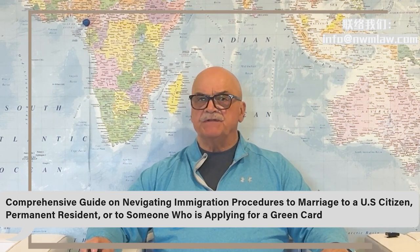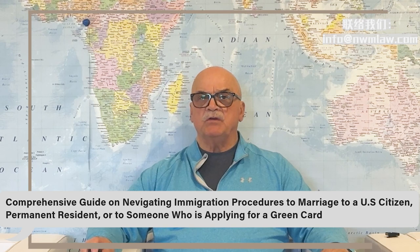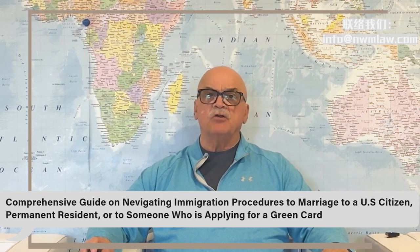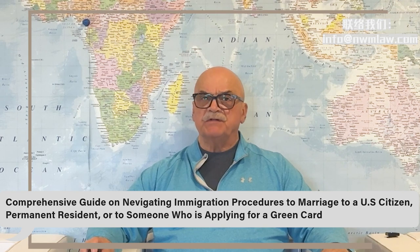If you marry a U.S. citizen and have a child who is under 18, your child may receive a green card together with you. However, if your child is over 18, you will need to obtain your own green card first and then apply separately for your child's family-based green card.